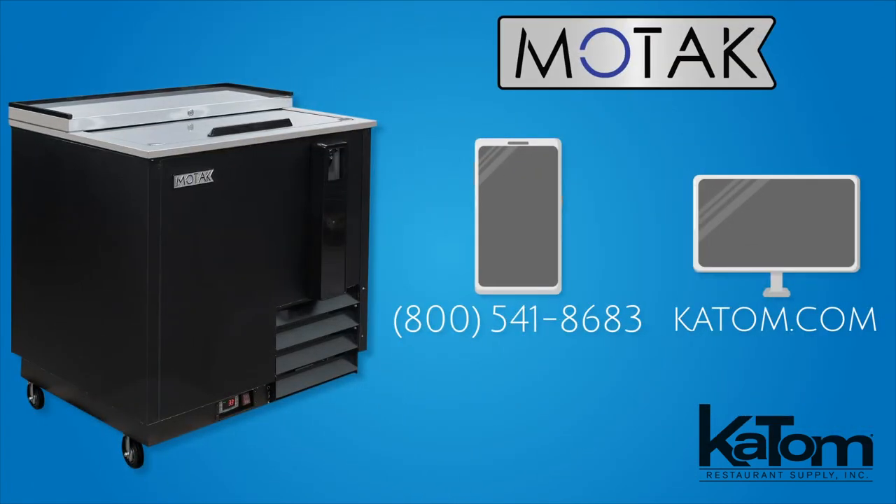Call our customer care team or visit us online at katom.com to add a MoTak bottle cooler to your bar lineup today.